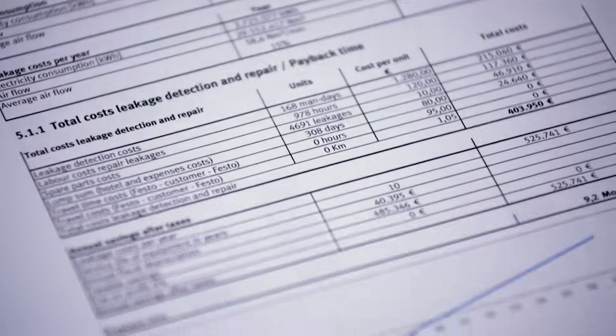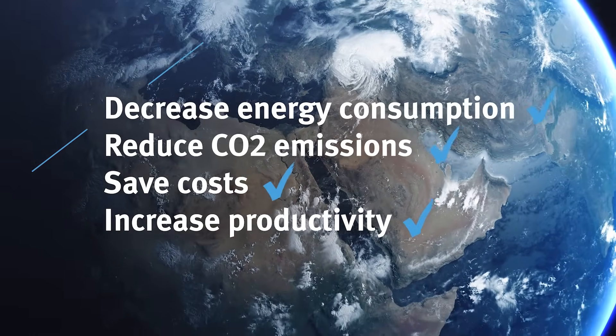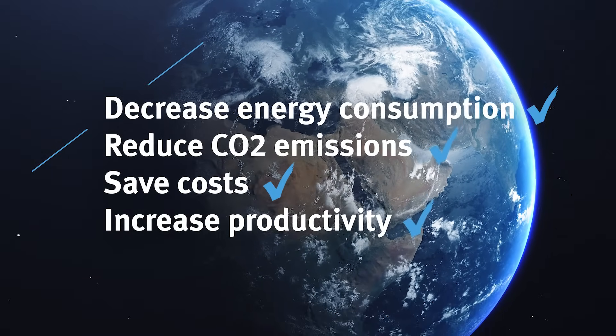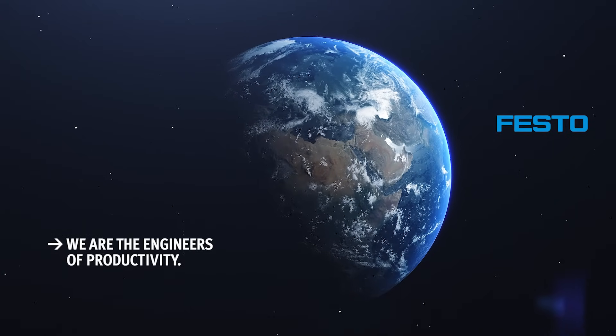Reduce energy consumption and CO2 emissions, save costs and increase productivity at the same time, with Energy Saving Services by Festo. Let's act together now for a sustainable future.